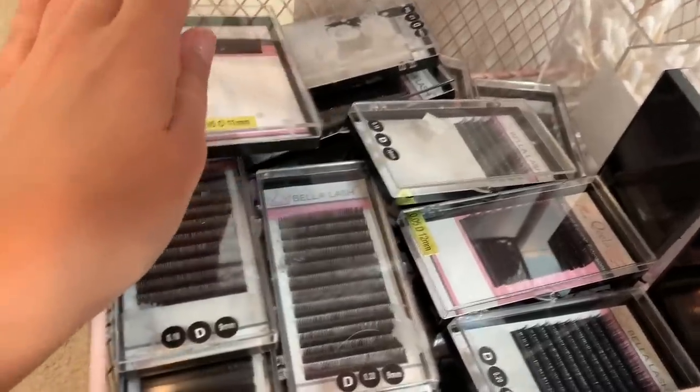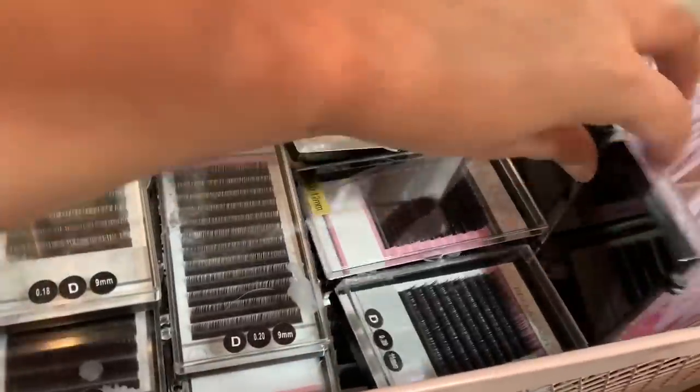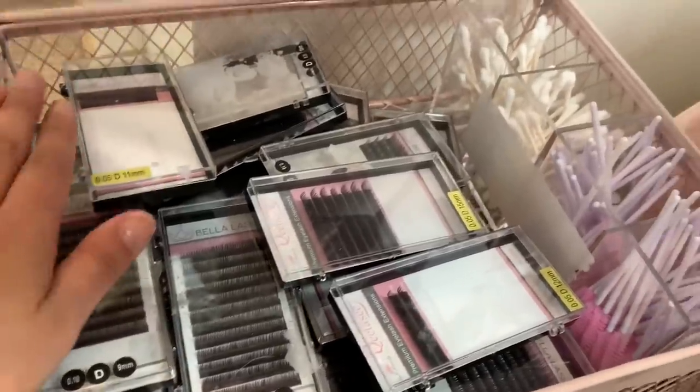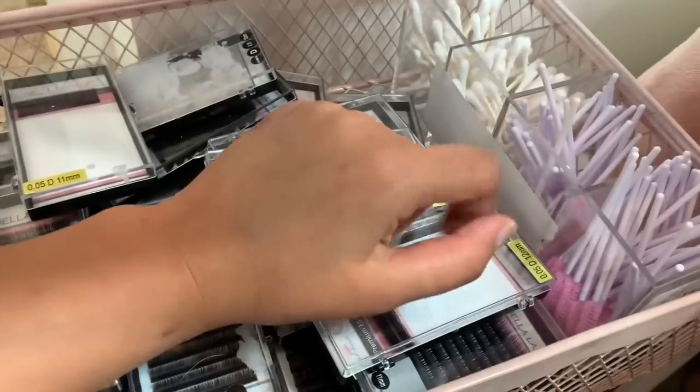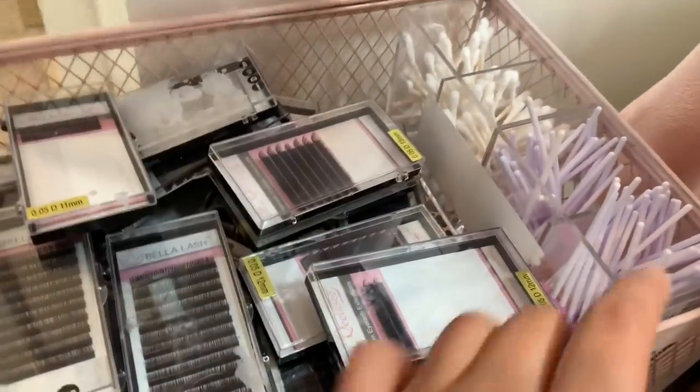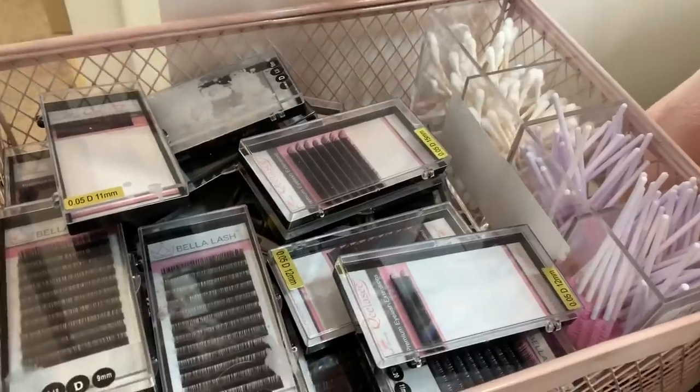I just have one of every size and diameter that I'd need immediately if I ran out on my tile. Then here I have spoolies and Q-tips. This clear organizer is from HomeGoods.